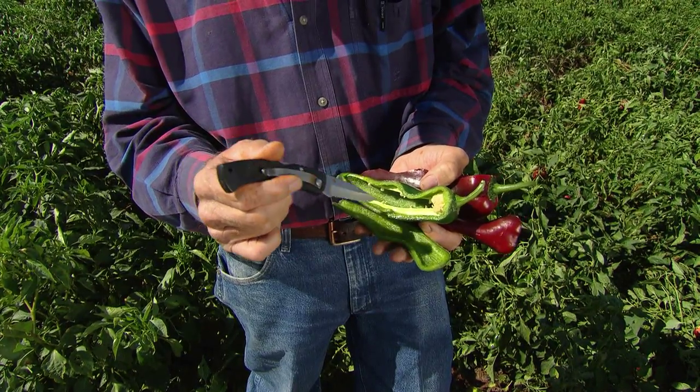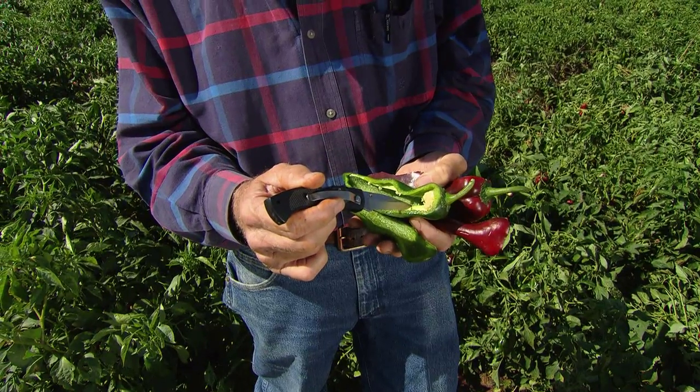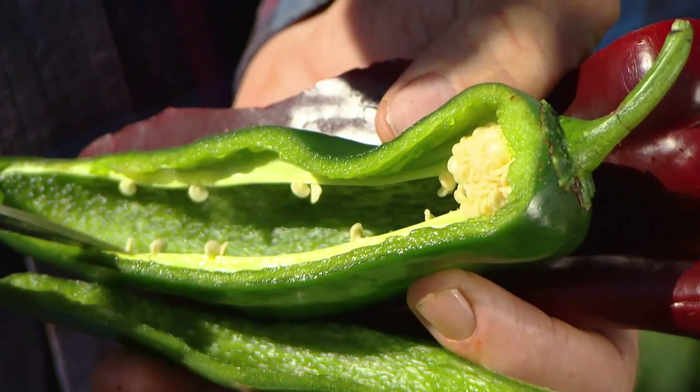If it's an eight, the capsaicin only reaches partway up. If it's a very mild one, it would be like a two. The other thing we watch for is how wide that band of heat is — the further that goes down, the hotter it is.